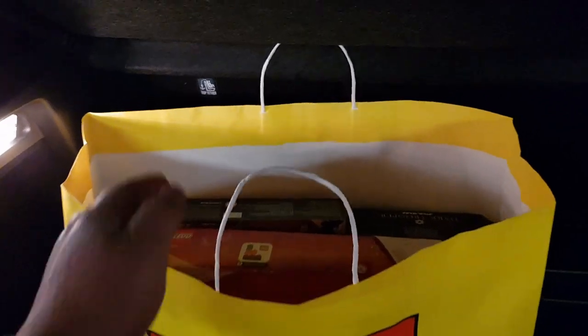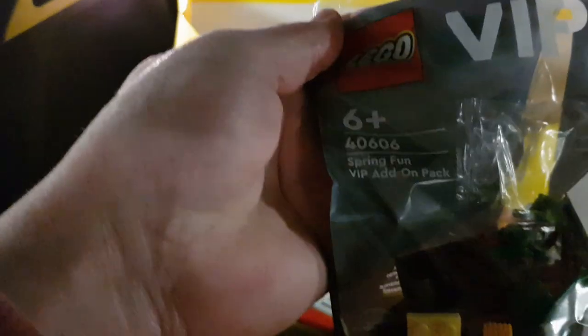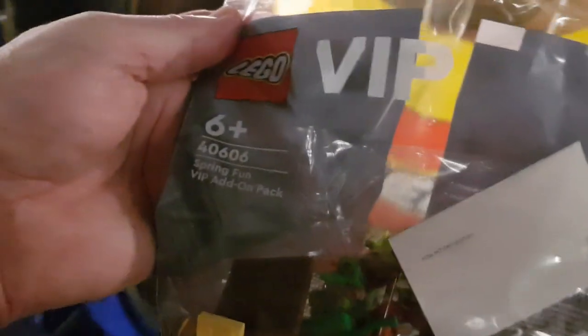Here we are back at the car then. So let me show you what I've got — we've got a few things in here. I did spend over the £220 so as well as this rather nice VIP bag, this is the latest one that they're doing which is a spring fun VIP add-on pack. All sorts of weird and wonderful things in there which look pretty good. Spend over £45 I think for that.